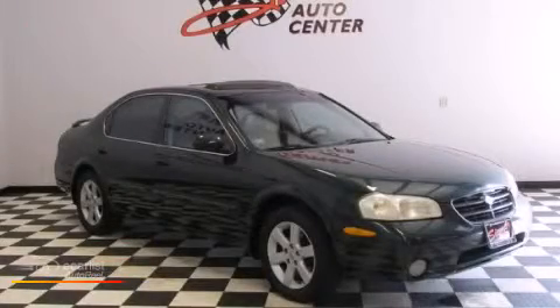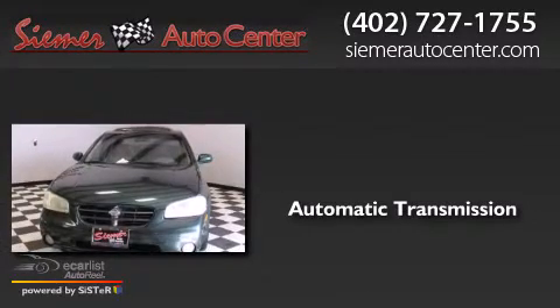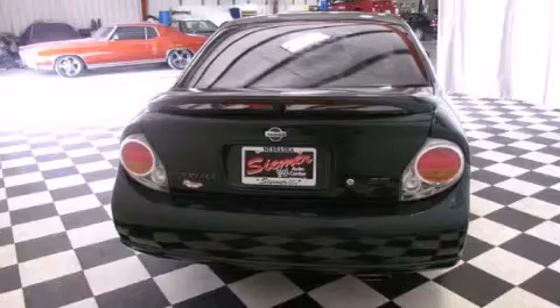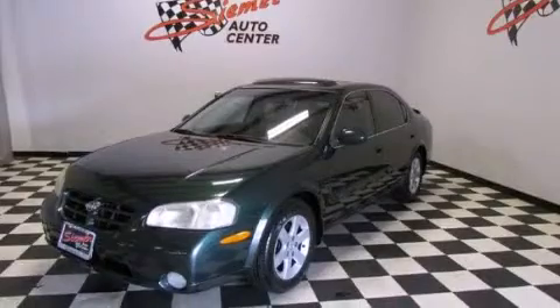This is a 2000 Nissan Maxima. This four-door sedan has an automatic transmission and a 3.0-liter V6. Its top features and packages include the convenience package and alloy wheels.